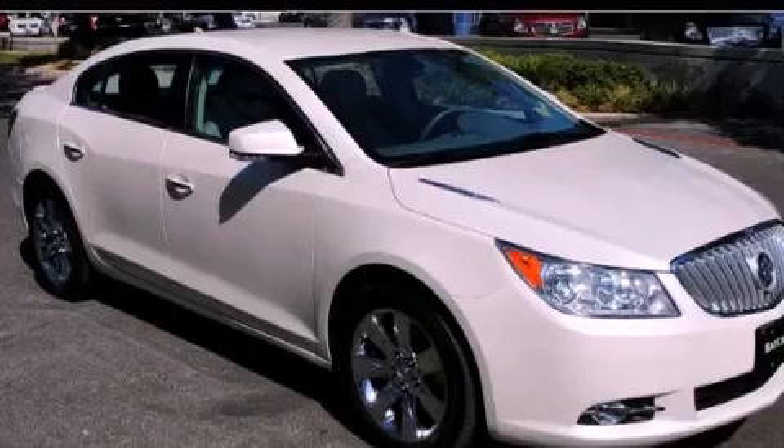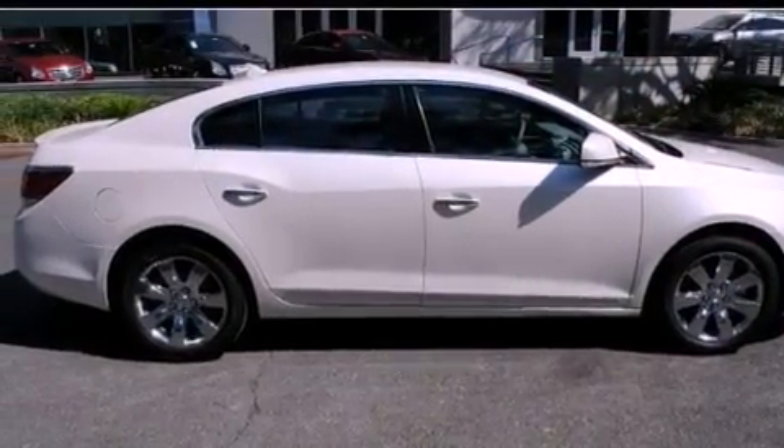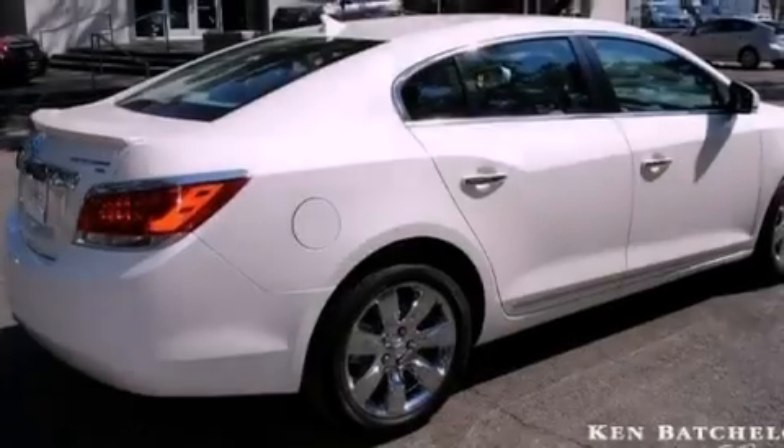Its top features include a sunroof, air conditioning with automatic climate control, cruise control, variable valve timing, an illuminated passenger side vanity mirror, and fog lamps.